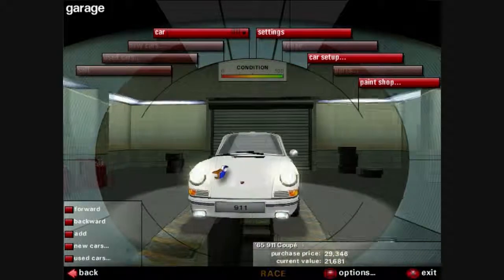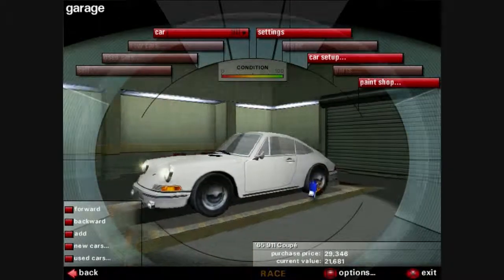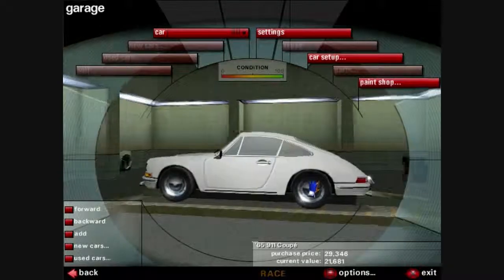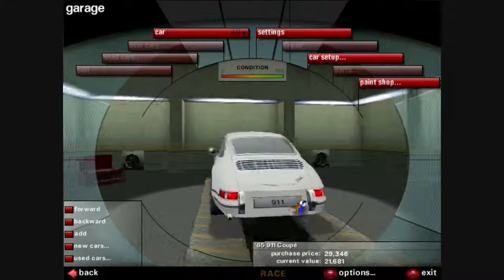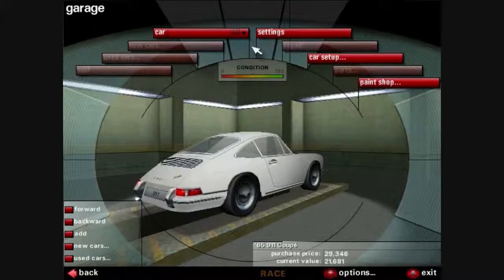Alright everyone, Devilman here, and I'm using Need for Speed Porsche Unleashed to make another video. This time it's actually about microevolution and macroevolution. A perfect example of this is the Porsche 911, which is why I'm using Need for Speed Porsche Unleashed — it shows quite a lot of them, and it's easier than going through and finding a whole bunch of pictures.